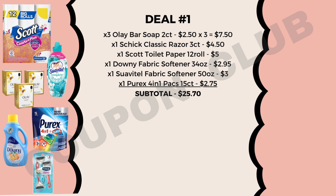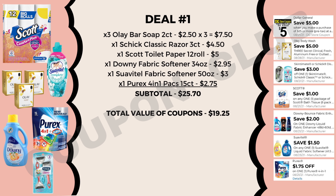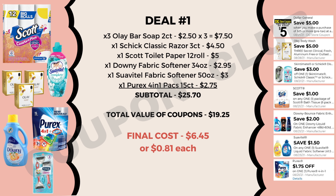The subtotal for all of these items is $25.70. We have a handful of coupons to use: the $5 off $25, a $5 off three Olay body wash, a $3 off a Chic Classic razor, a $1 off Scott bath tissue, $2 off Downy liquid fabric enhancer, $1.50 off Suavitel liquid fabric softener, and $1.75 off one Purex 4-in-1. Total coupon value is $19.25, which means our final cost for all eight items is just $6.45, or 81 cents each.